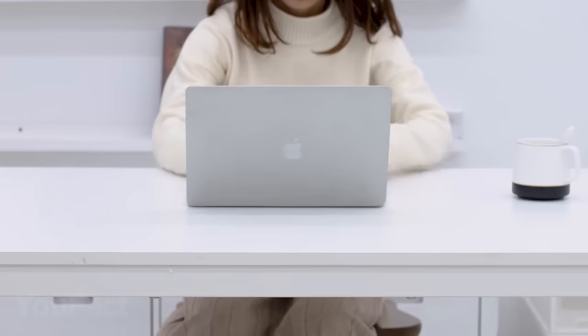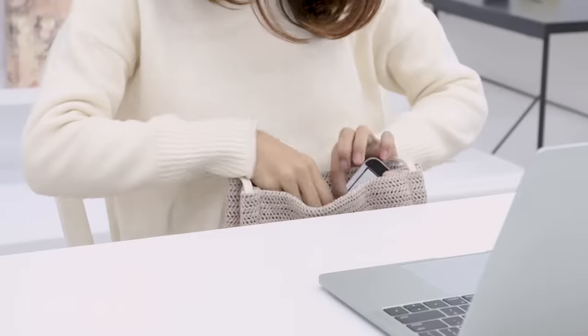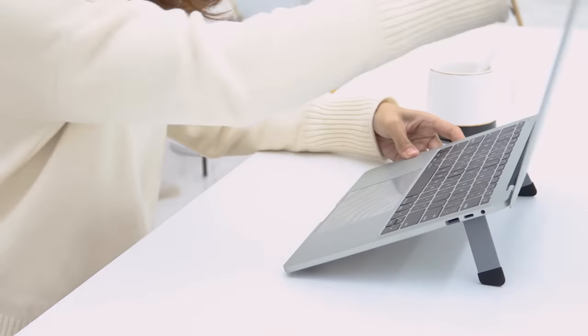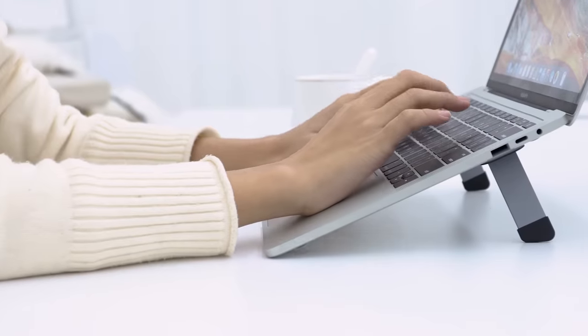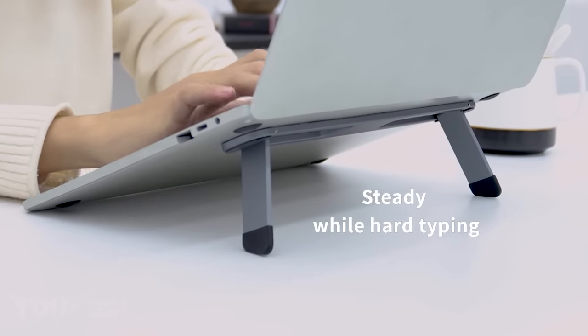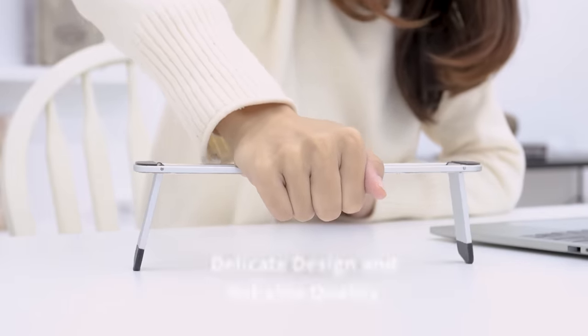If you want to stay productive, it's really important to adjust your working place to your needs. Even the smallest details can be crucial. This riser is designed to keep your laptop or tablet at the most comfortable level to prevent neck pain and general exhaustion. It's extremely durable thanks to the sturdy aluminum alloy. No matter how close the deadline is, you won't break your riser in a rush.